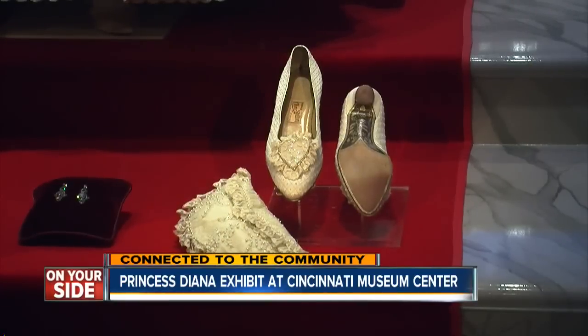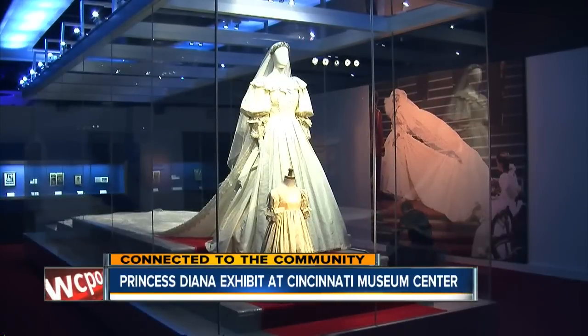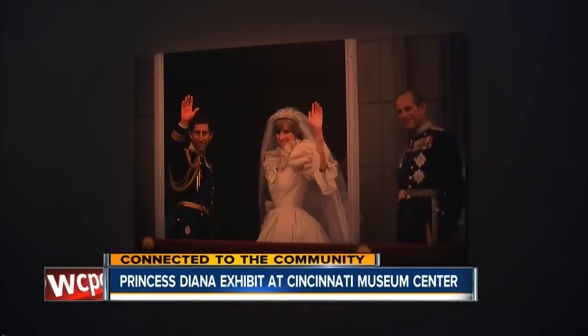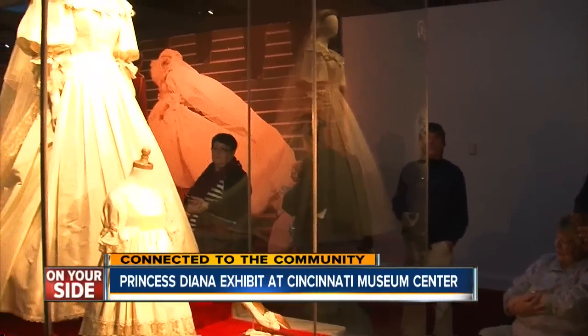There's a portrait there of her grandmother, who she was very close to, but people think it's her. It's a portrait of her paternal grandmother, Cynthia Hamilton, who looks very, very much like her. It's a painting done by John Singer Sargent. And Cynthia Hamilton, her grandmother, was a big influence in her life, as were many of the Spencer women in her family.